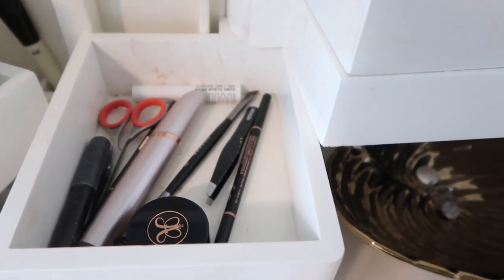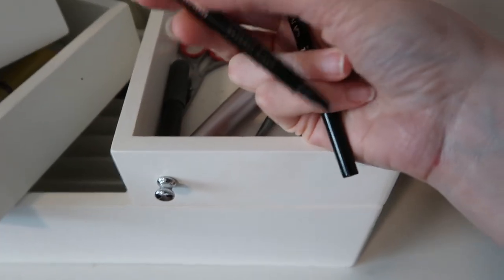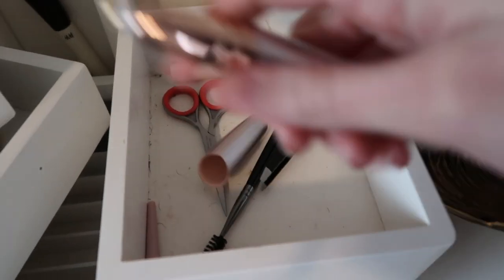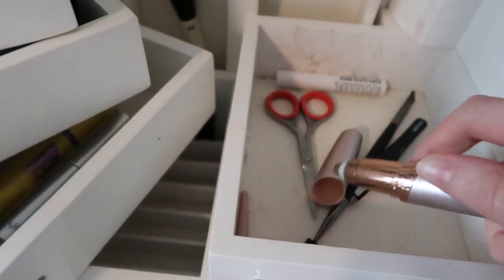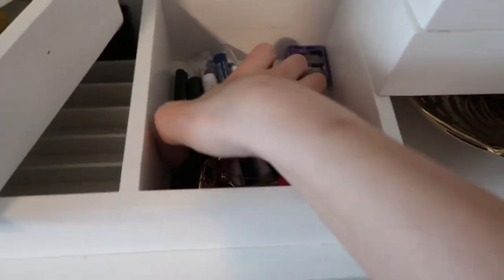I'm starting to think this isn't super minimal, but it's minimal compared to the makeup collections you see on YouTube today — those are pretty insane. For eyebrows, I have my Dip Brow in chocolate and two eyebrow pencils in different colors — medium brown and chocolate. I kept the old one because I don't feel good throwing it away. There's also eyebrow wax my mom got me, a little eyebrow hair shaver with a cleaner, eyebrow scissors, a spoolie, a clear brow gel, and tweezers.